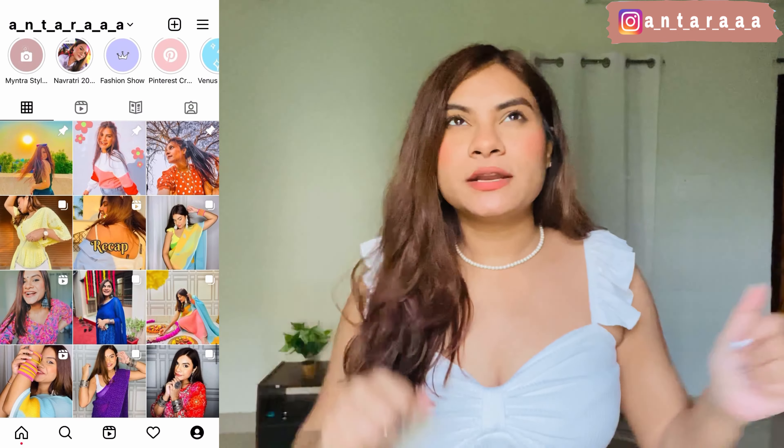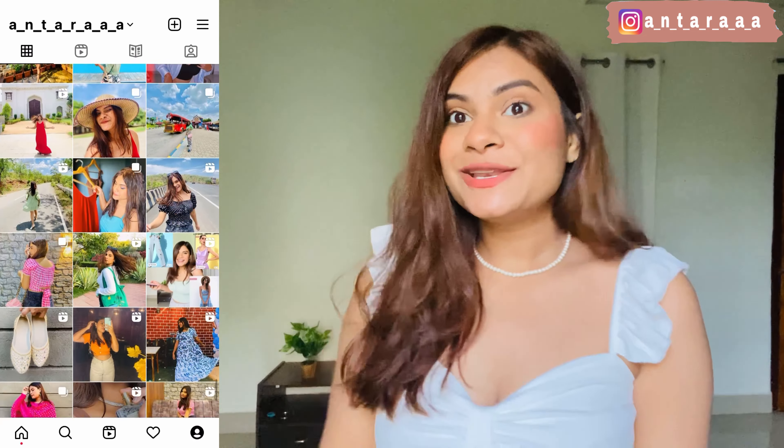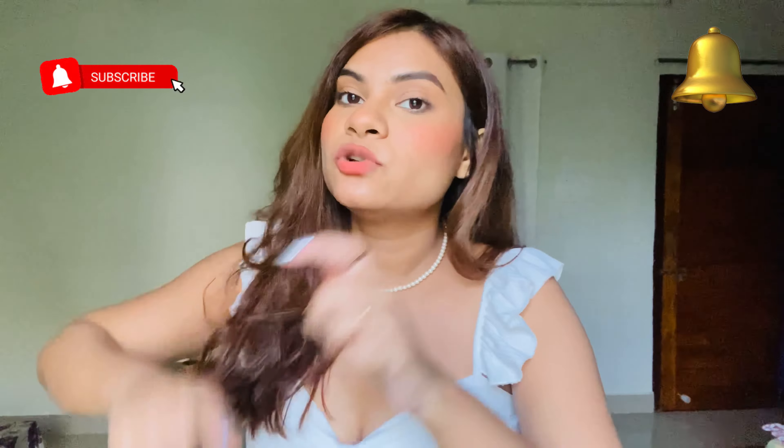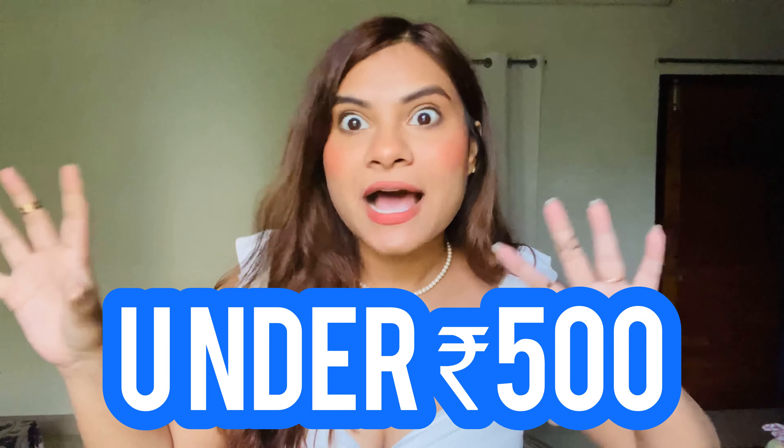Hi you guys, what's up! I hope you're all doing good and welcome, or welcome back, to my channel. If you're new here, my name is Zintran and I create content related to fashion, beauty, lifestyle, travel, and sometimes photography. Don't forget to hit the bell icon and subscribe so you get a notification when I post a new video. Coming on to today's video — I am super excited to show you all what I have gotten my hands into. This is yet another trendy tops haul which is under rupees 500, so without blabbering a lot, let's quickly hop into the video!